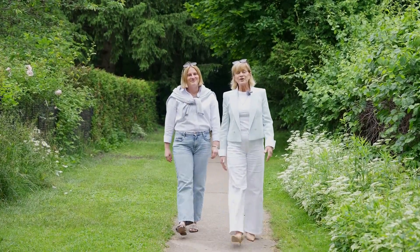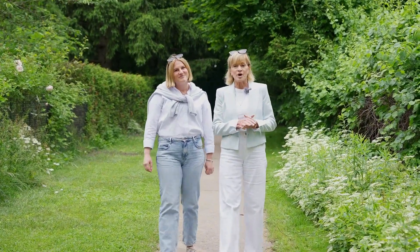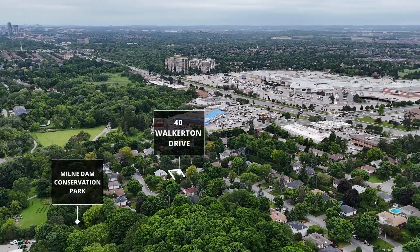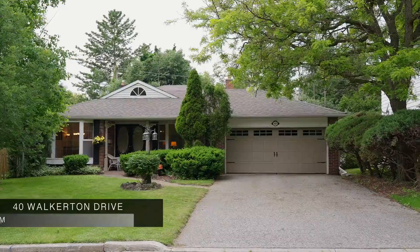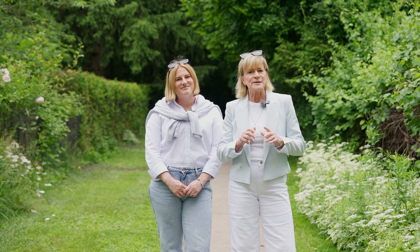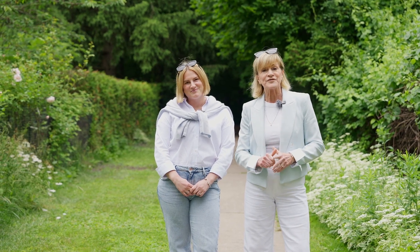Hello and welcome. We are here today in the heart of Markham at the Milne Conservation Park, which is only steps away from our newest listing, 40 Walkerton Drive. Come along and explore this immaculate family property in one of Markham's most sought-after neighbourhoods.